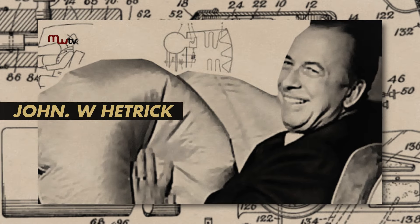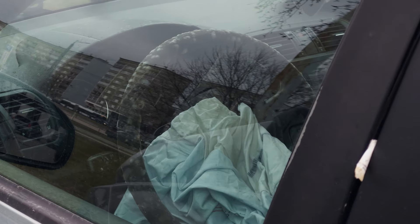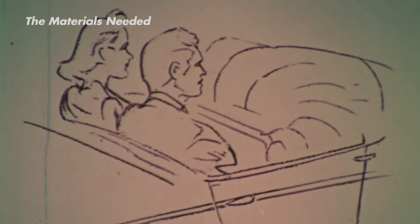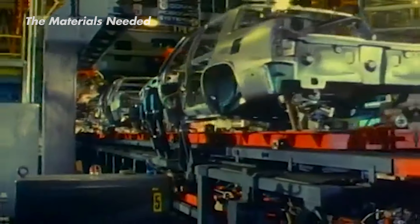This clever idea was invented by John W. Hetrick in 1952. But while airbags are lifesavers, they weren't installed in cars on a mass level until after the 1990s. The reason? They have to go through a long process of making, testing, and installation.